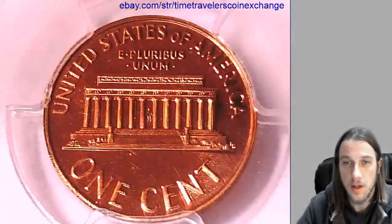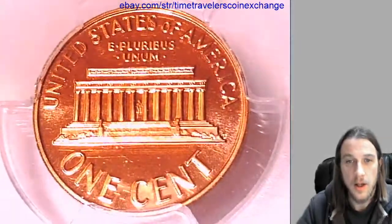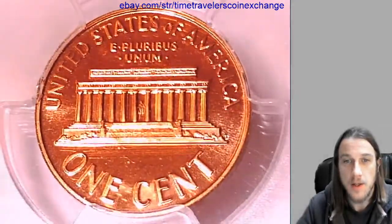I really enjoy these early 1960s proof coins and I'll pick them up at the right price whenever I see them.